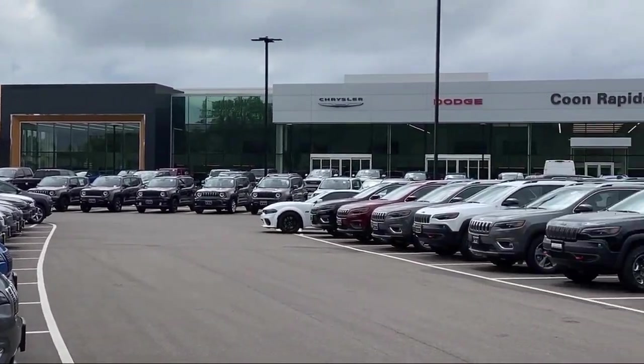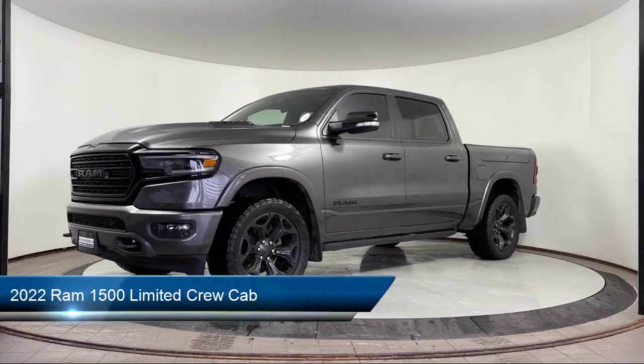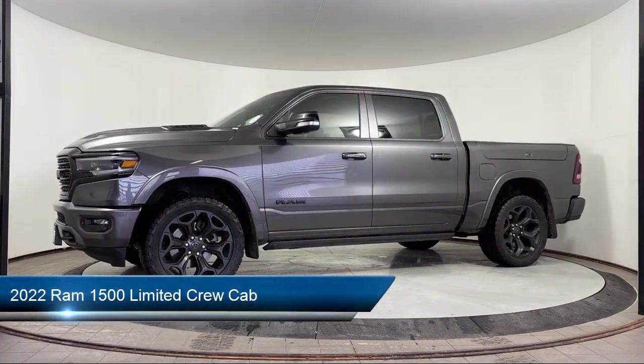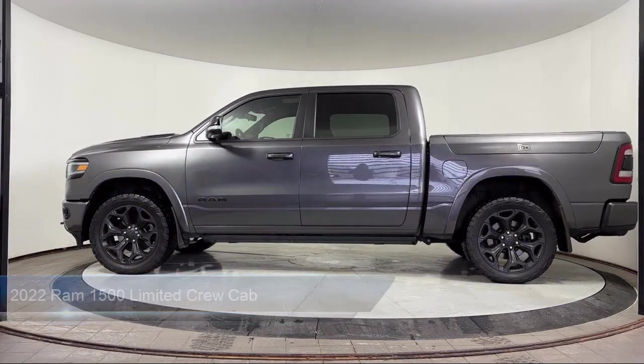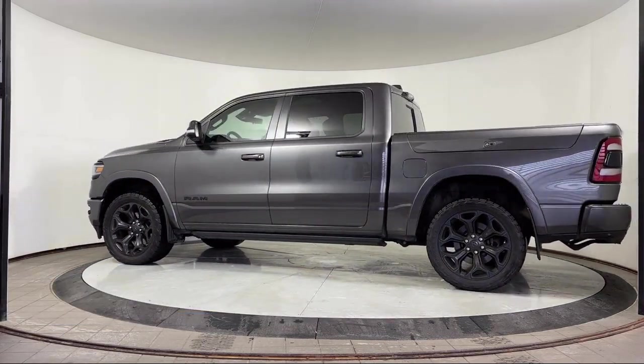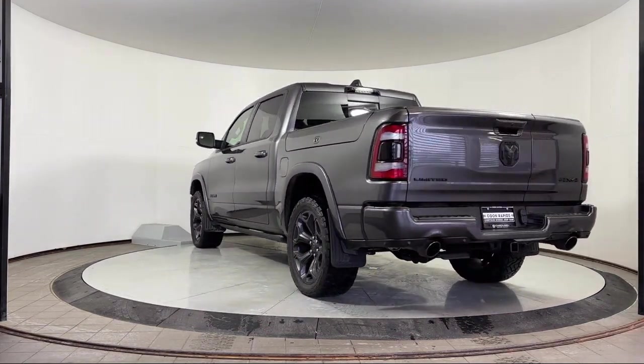Welcome to Kuhn Rapids Chrysler Dodge Jeep Ram, and here's a look at another one of our great vehicles in inventory. It comes equipped with Navigation, Apple CarPlay, Park View Rear Backup Camera, Vented Seats, Rain Sensitive Windshield Wipers, Parking Sensors, and a Heated Steering Wheel.